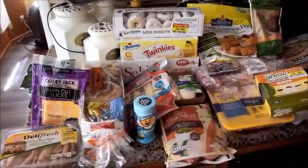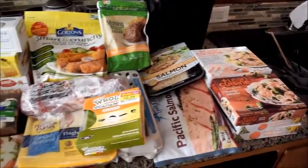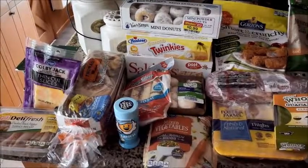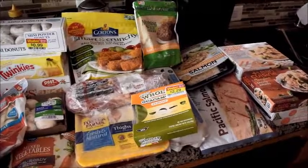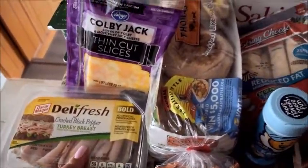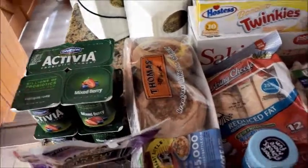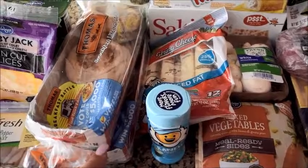Good morning everyone, welcome to Everyday Rita. So this is my Ralph's grocery haul — it's not too much of a couponing haul because I didn't really use a lot of coupons, but I still got a really good deal off digital deals and promotions going on at the store. I got turkey — deli turkey — sliced cheese, Activia yogurt, English muffins. The English muffins are buy one get one free, so that was a really good deal.